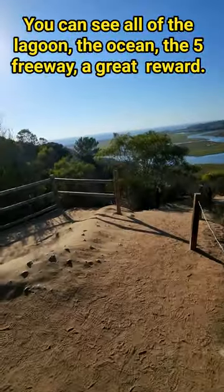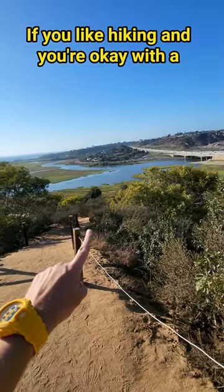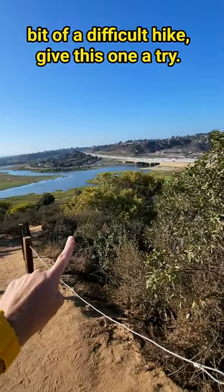When you get to the top the views are truly amazing. You can see all of the lagoon, the ocean, the five freeway — a great reward. If you like hiking and you're okay with a bit of a difficult hike, give this one a try.